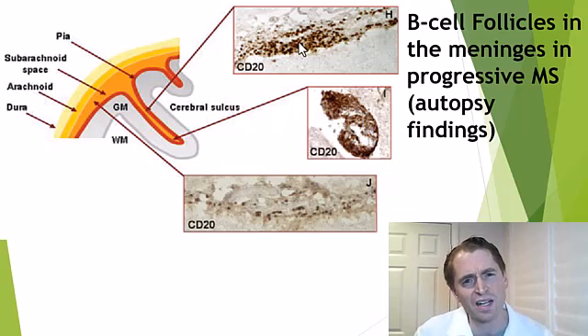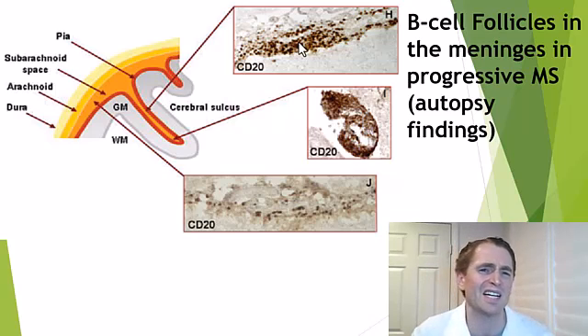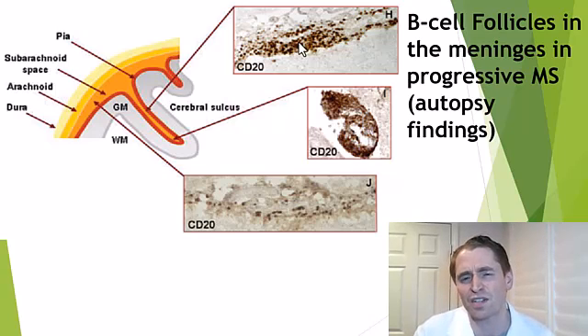But could we kill these cells and cause a benefit? Of note, drugs that target CD20 — such as Ocrevus, Kesimpta, Rituximab, Briumvi — they don't really get into the meninges or the cerebrospinal fluid very well. There's one small preliminary trial on intrathecal rituximab, giving rituximab directly into the cerebrospinal fluid, but it was heretofore unsuccessful. Could there be another drug given in a different way, perhaps through an Ommaya reservoir, or with really good central nervous system penetration? I don't know. It remains to be seen.